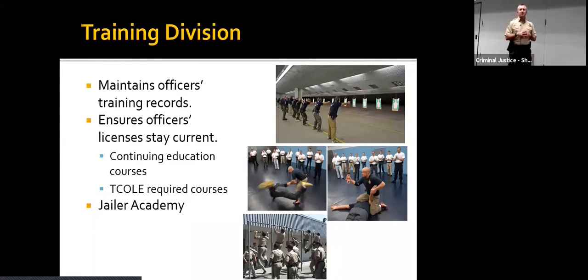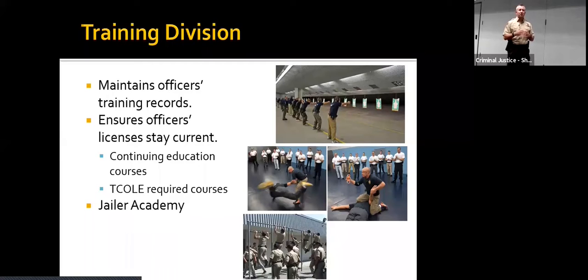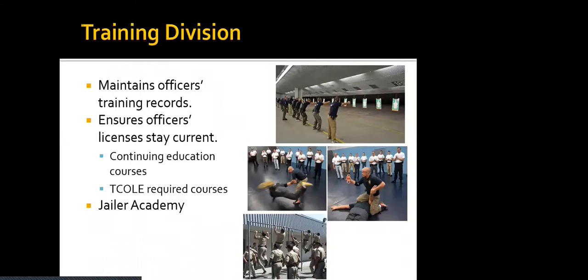The training division also runs our jailer academy. If you want to be a jailer with us, you can come in with no experience necessary, go through our in-house jail academy, and get all the training you need.